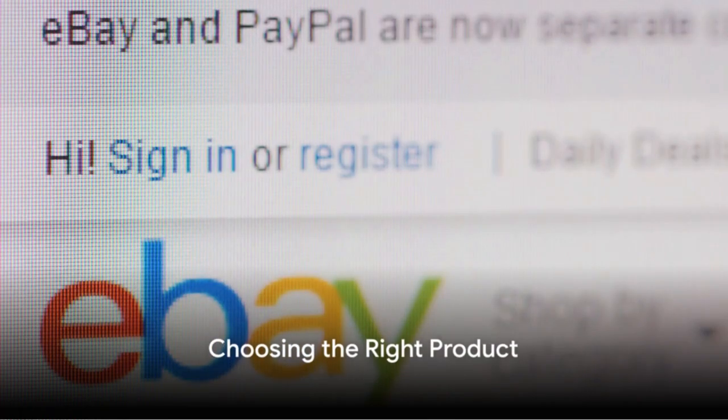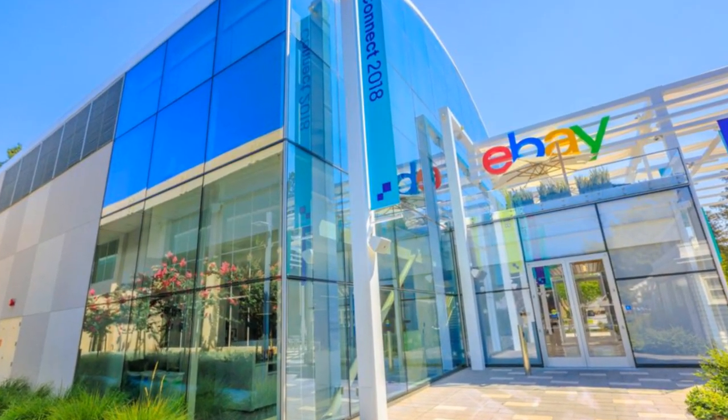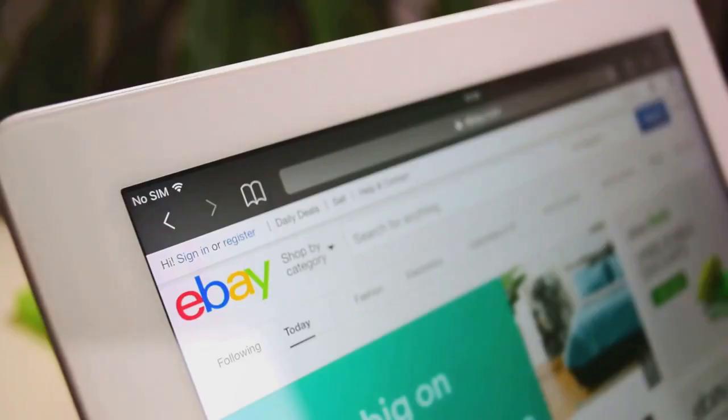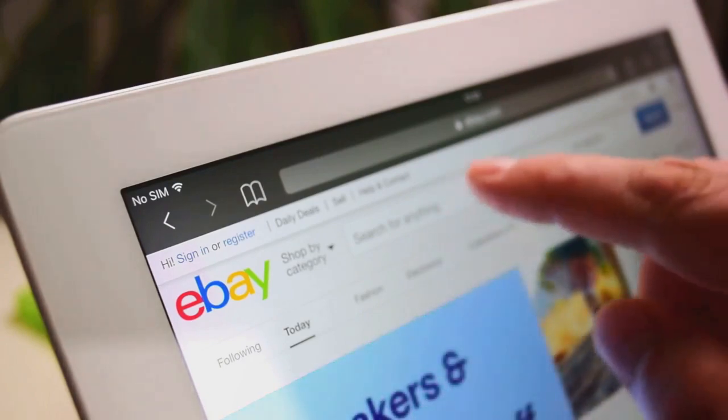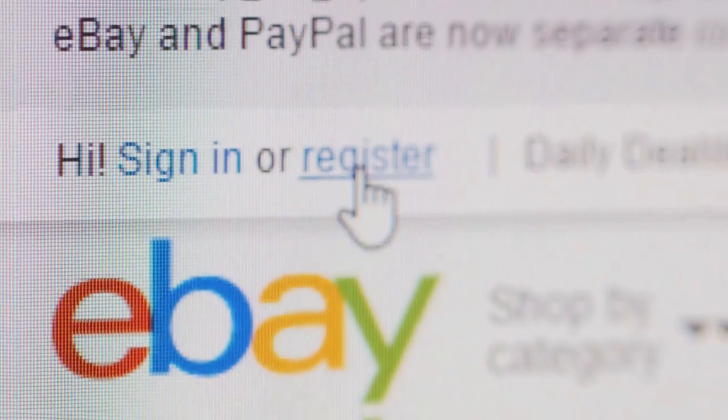Secondly, it's all about the product. What are you selling? Maybe it's vintage clothing, electronics or even handmade crafts. The key is to find a product or niche that you're passionate about and knowledgeable in. This gives you a competitive edge and makes the selling process more enjoyable.